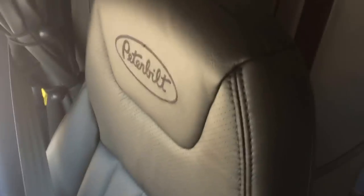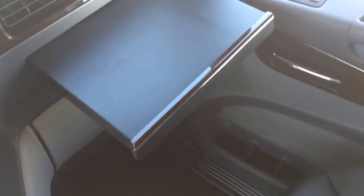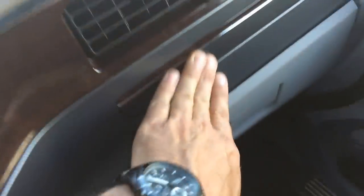Black leather, heated, all the options. There's another little passenger-side workstation. Of course it's got the rosewood all over the dash and the doors. There's a windshield curtain and also a sleeper curtain, so you can divide it into two spaces pretty easily.